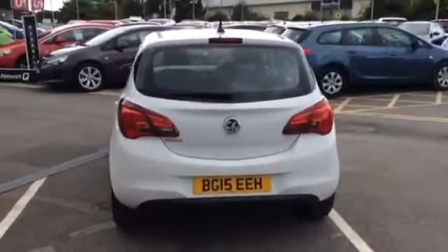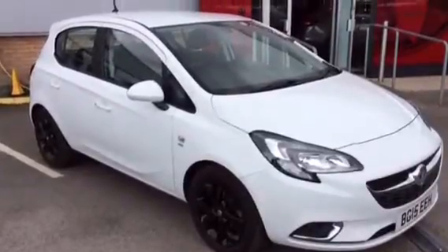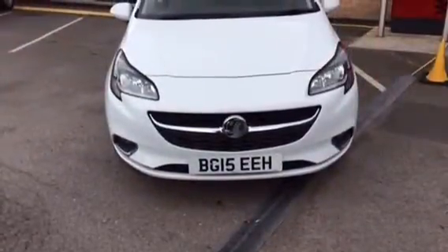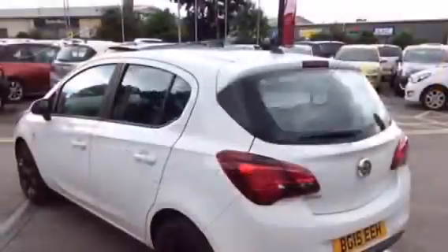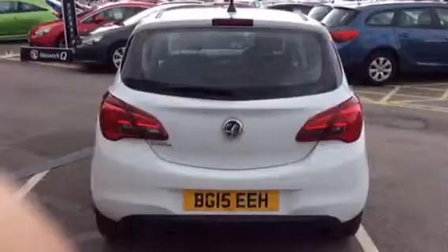This vehicle was registered in 2015 and has covered 11,136 miles. The Ecoflex aspect means this car will be £30 per year to tax and will return fantastic miles per gallon figures.